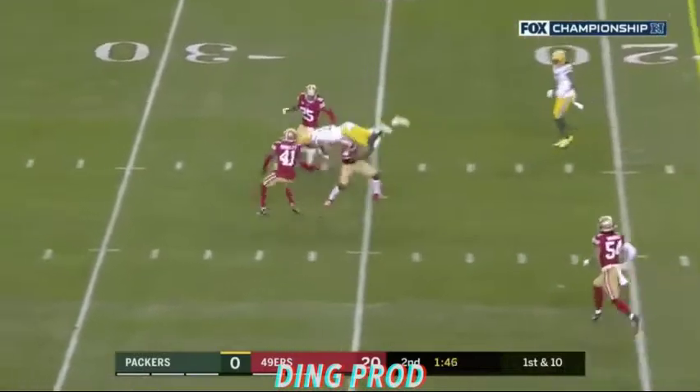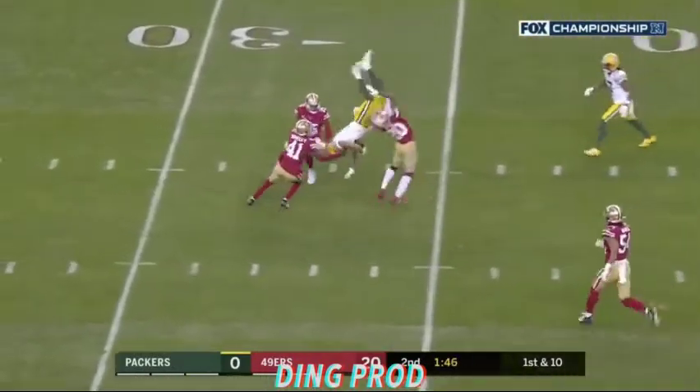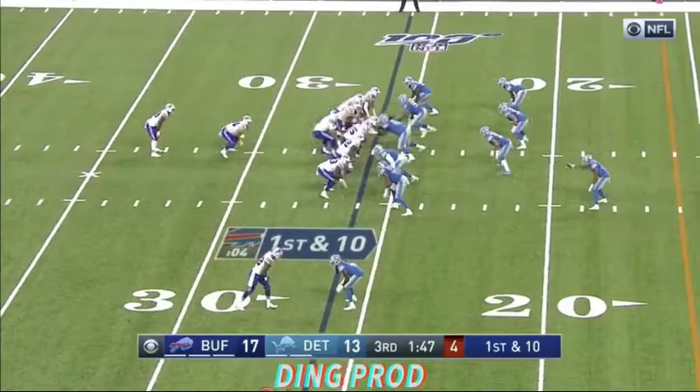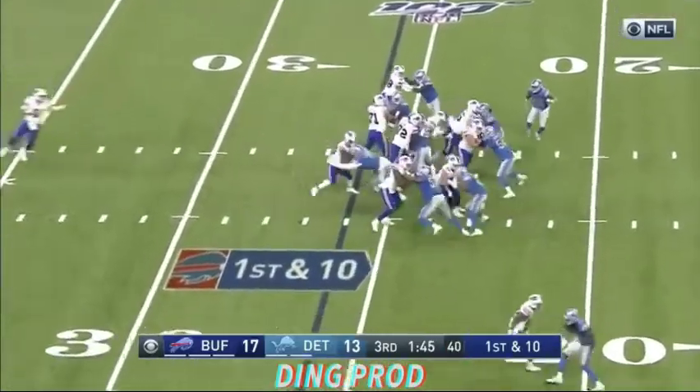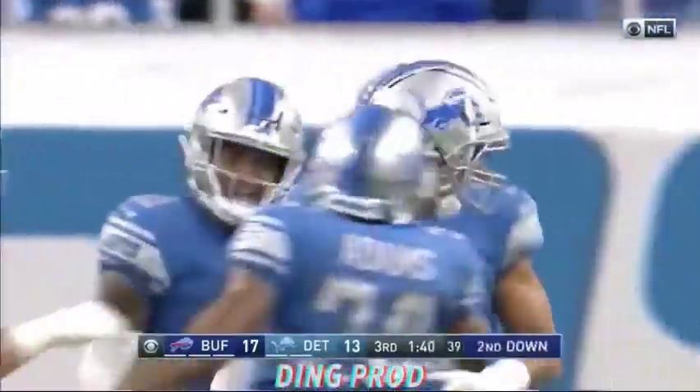Rogers backpedals as he throws a strike to Lazard, who goes for a ride and has a first down. Jimmy Ward — nowhere to go, thanks to Mitchell.